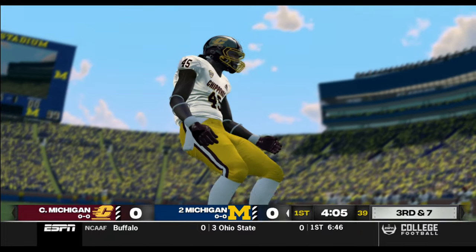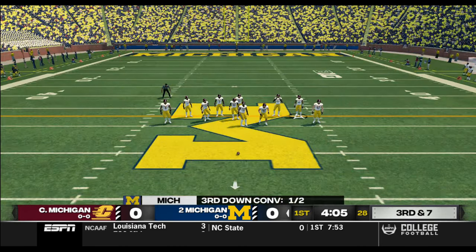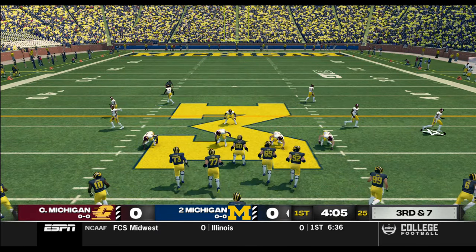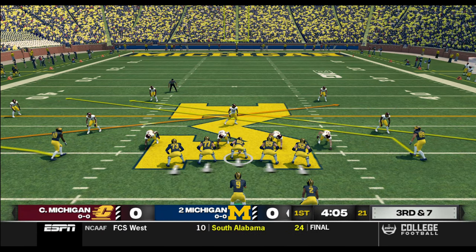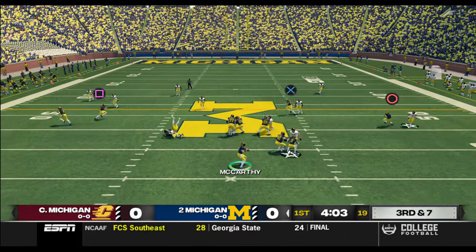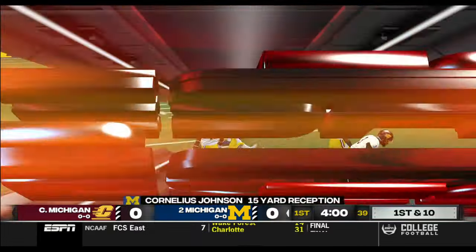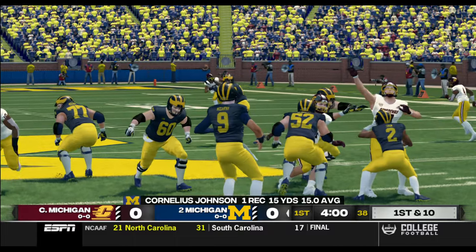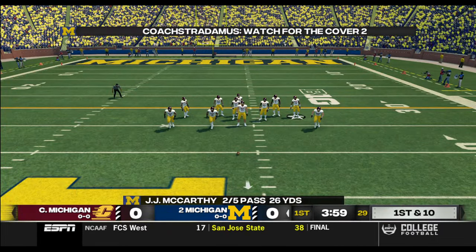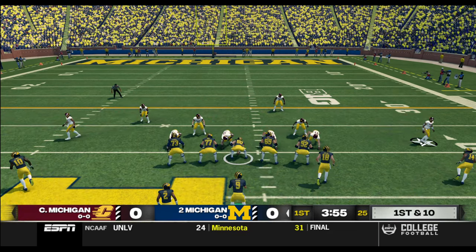I just think this quarterback's got to do a much better job of being able to read that defense and make quicker decisions. Especially when the defense starts to get pressure, you've got to either get rid of that football, check it down, or take off and run with it. It's easy to forget about the tight end sometimes coming off the line, but you always have to watch this guy because he's certainly capable of making big plays.